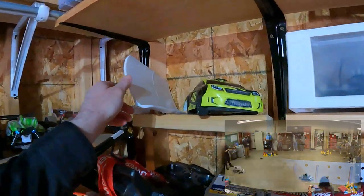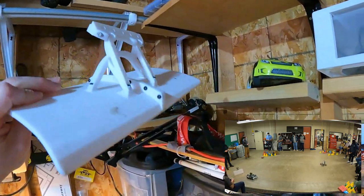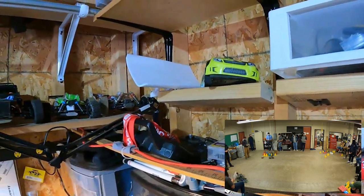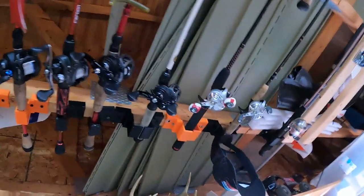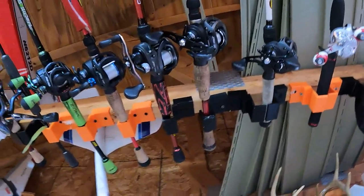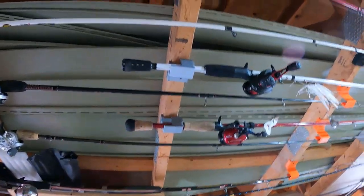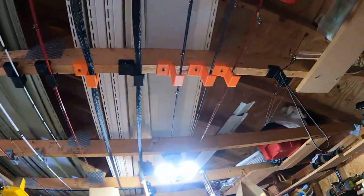A couple other things on the shelf: I have a 3D printed plow for my RC monster truck — I actually used it in a robotic competition with my students in Mech 128 last fall. Up here are all my fishing rods, and all of these orange, black, and gray ones are rod holders I 3D printed and mounted up there. I have the other ends hooked up there as well.